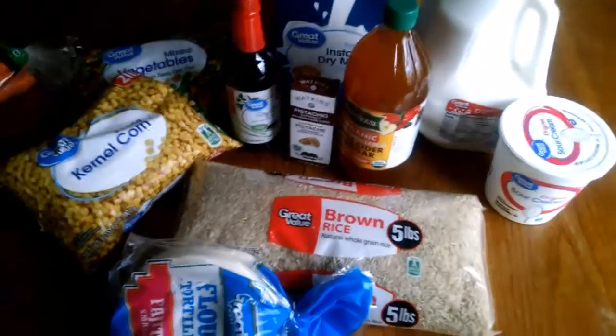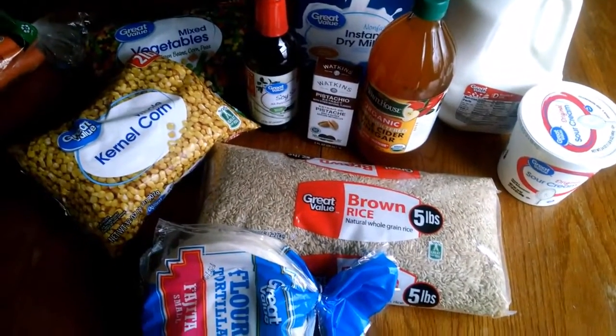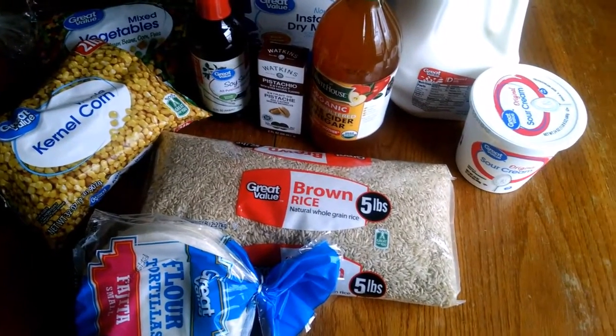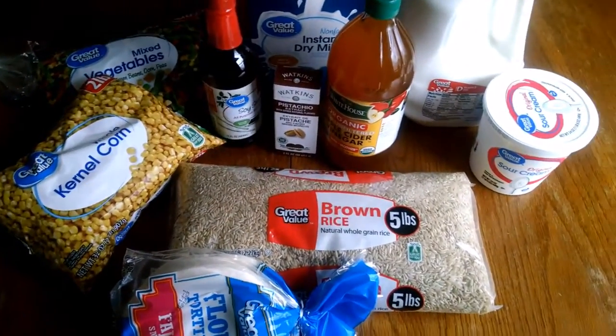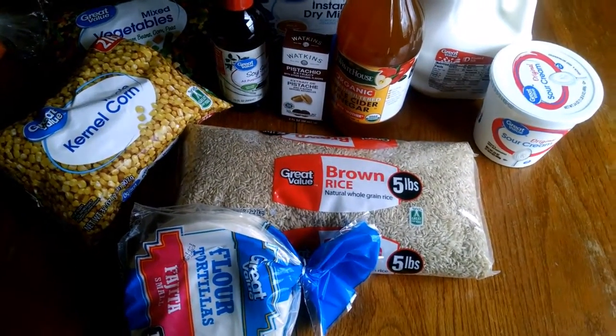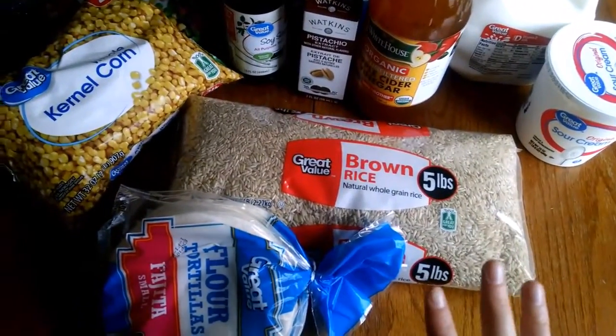Hey everybody! I went to Walmart this week — I did my kind of monthly pickup order, and I'm going to show you what I got. I love the Walmart pickup orders because usually I'm a pretty boring shopper and I just buy whatever's cheap, but with the pickup order you have a minimum, so I have fun filling that minimum with things I might not normally buy, but I know they're still a good price because they're at Walmart. You can tell most of this stuff is all Great Value Brand.